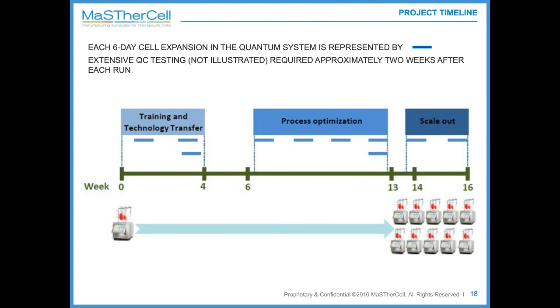Once the process was optimized, the decision was taken to move to the 10-Quantum scale-out runs. Two of them were performed in the last phase of the project. The timing between the small-scale single Quantum runs and the 10-Quantum parallel runs was only one week apart — another advantage of choosing scale-out versus scale-up, as you don't change your bioreactor system, making the transition faster.